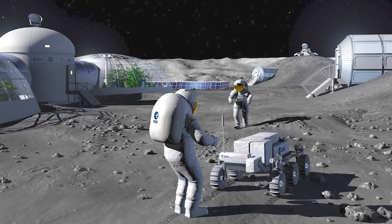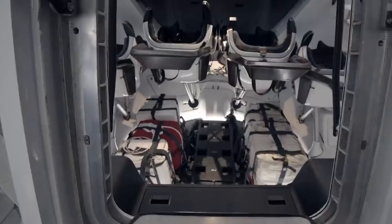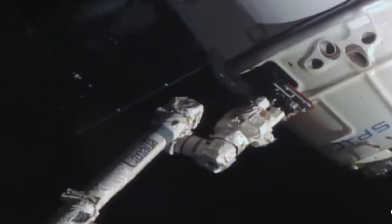The fate is now in the hands of SpaceX, as NASA ordered them to decide the destiny of the Dragon XL Lunar Cargo Mission Capsule.